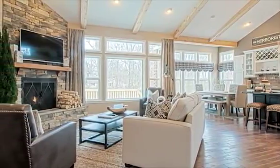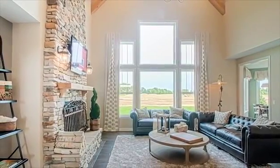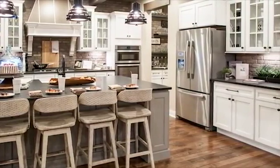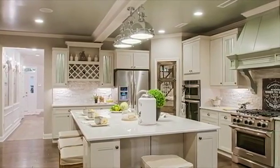The rough sawn cedar beams, stone fireplace, and hardwood floors echo the rustic sophistication of the exterior design. The open kitchen features a distinctive island design, providing plenty of workspace as well as seating. This thoughtfully designed kitchen includes an abundance of cabinet and counter space, as well as a walk-in pantry, making it both highly functional and visually appealing.